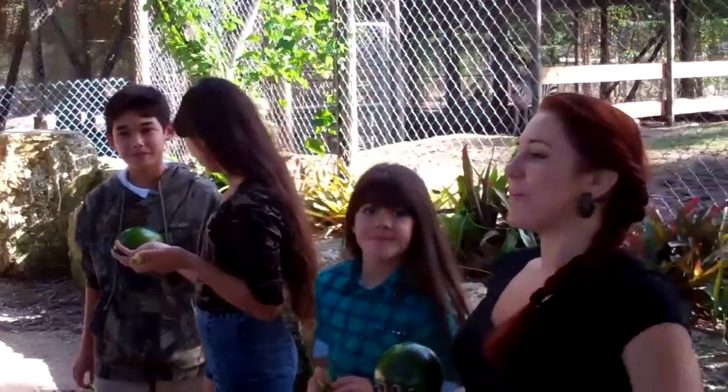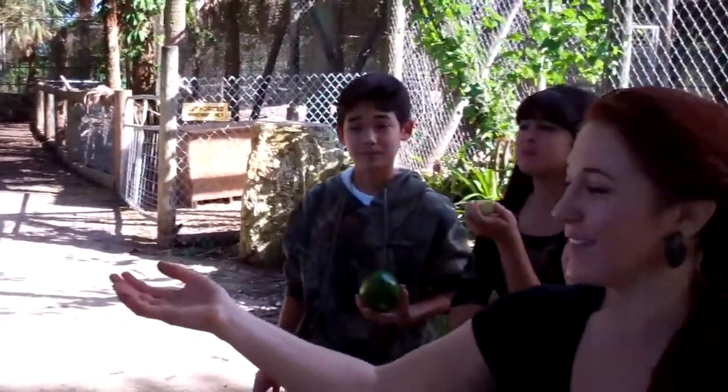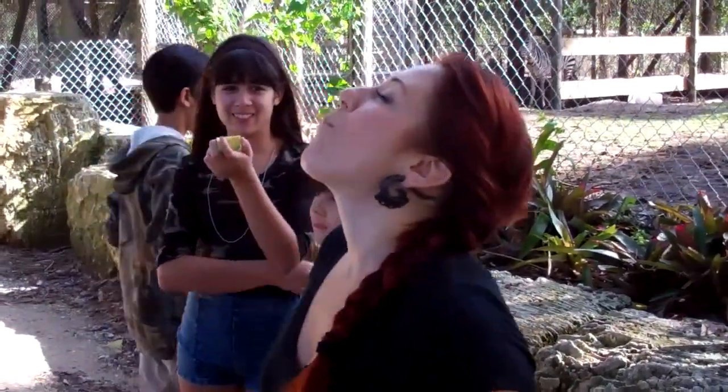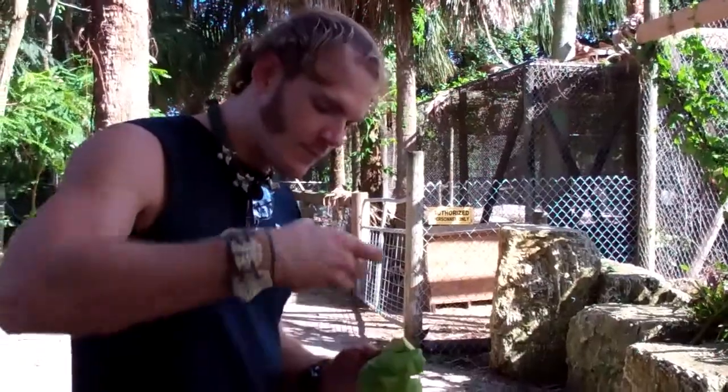It's an acquired taste. If you put lemon on it, it's really good too. See, I don't even eat guacamole. What? I know — it's just because of the way it looks. It just looks so gross. I would probably like it if I actually tried it.